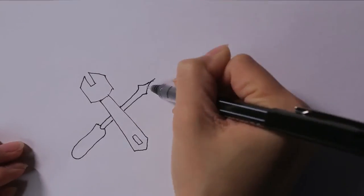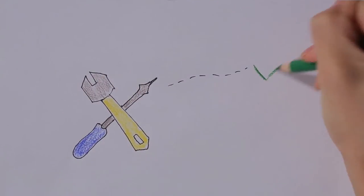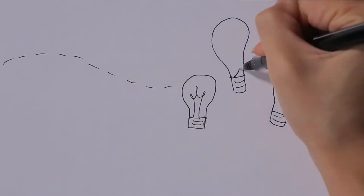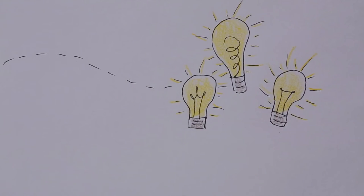Innovation in teaching often requires the testing of new tools, and sometimes they'll be successful and sometimes they won't. Related to nanoscience, it's really about testing new types of ideas, putting things together in ways that you might not expect, and maybe even challenging conventional wisdom.